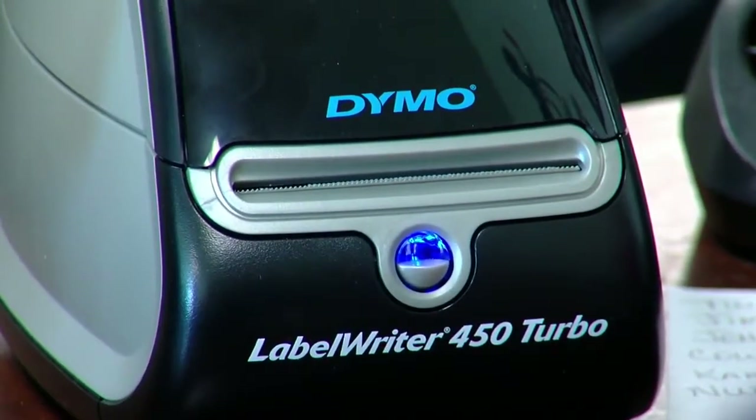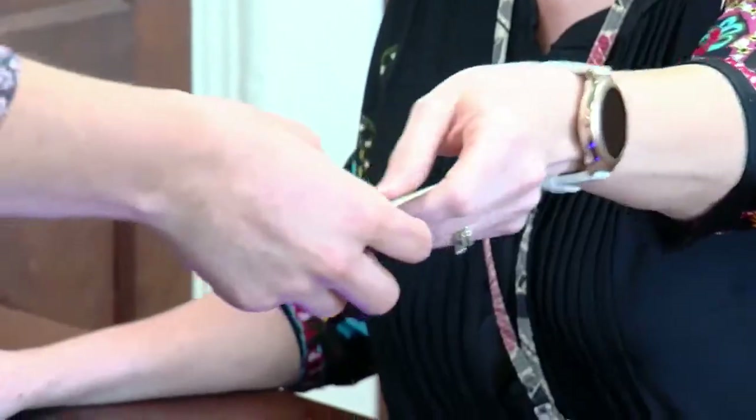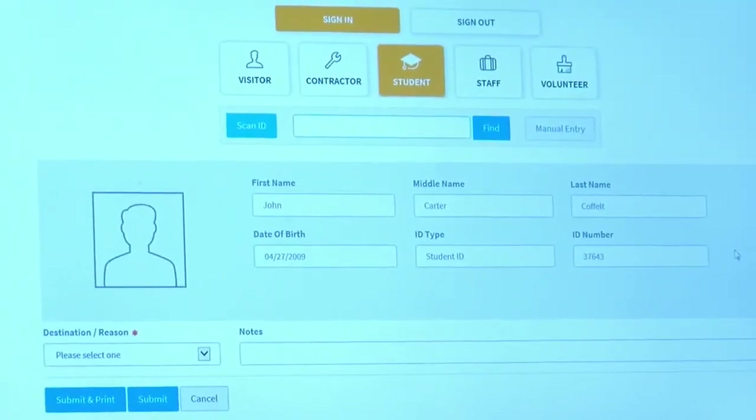If the system finds nothing wrong, it prints out one of these. Hamilton County schools says this is just one step in the process of ensuring schools are safe learning environments for kids. Saxon couldn't agree more. "I like that they know who's coming and who's going, and that we have to have the ID available too."